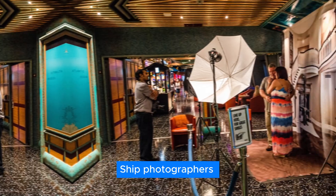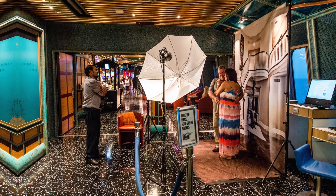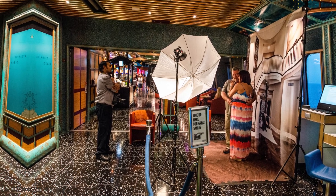Ship photographers will ask throughout the cruise if you want to pose for a photo. If you want to purchase them, you'll have to pay — the average cost is $10 to $20 per photo, and packages are available. You don't have to partake, and even if you do pose, you don't have to buy them; they'll just delete the photos.